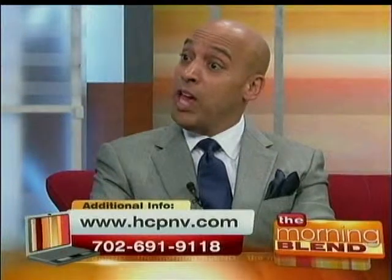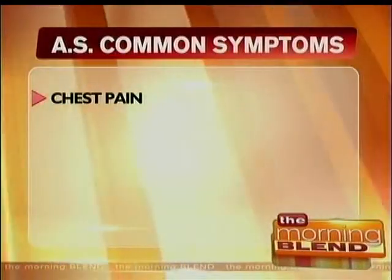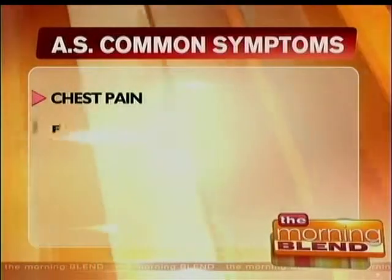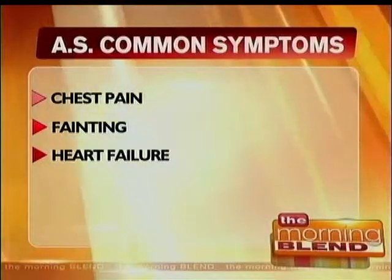What are those symptoms that we should be looking at? Three main symptoms: chest pain, passing out, or heart failure and shortness of breath. Whenever any of those things happen, should we be contacting our doctor right away or just pass it along? Right away — like yesterday. Call them right away.